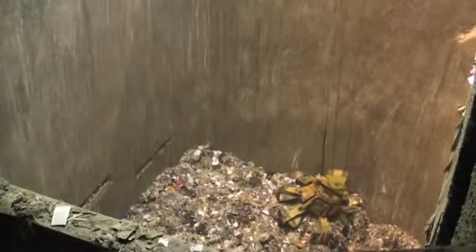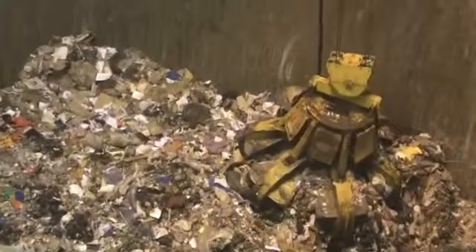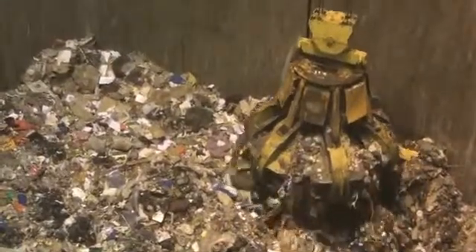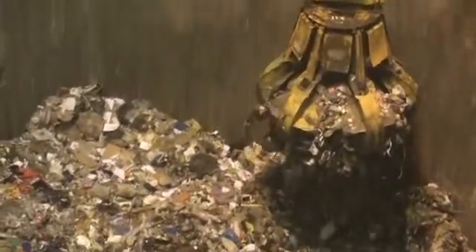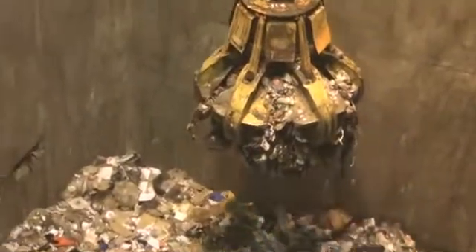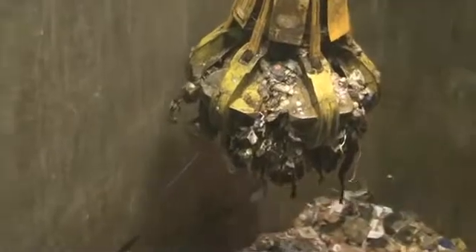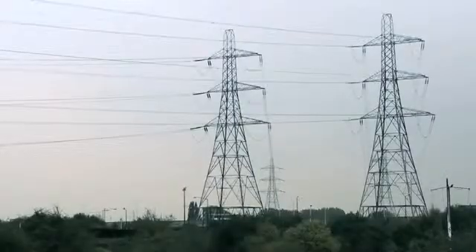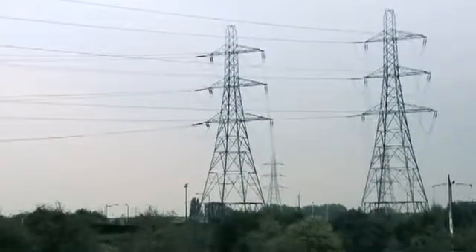Investment in waste-to-energy plants does depend on our continuing to produce burnable waste, which some might see as an incentive to create it. There is also debate about the indirect environmental impacts of making biofuels. Whatever the process used, the objective is to reduce volumes of waste, in particular to send as little as possible to landfill. The UK Government estimates that waste-to-energy processes will account for 25% of municipal waste treatment by 2020. Waste-to-energy technologies recover value from our waste, and are therefore a source of renewable energy.